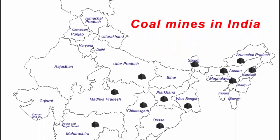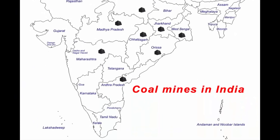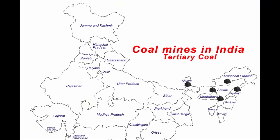Now let's look at the state-wise coal reserves in India. The government of India has categorized coal resources into two types. The first one is Gondwana coal, due to the availability of coal in regions of Peninsular India which were earlier part of Gondwana land. The second type is tertiary coal, due to the availability of coal in the north-eastern region, which is comparatively new.